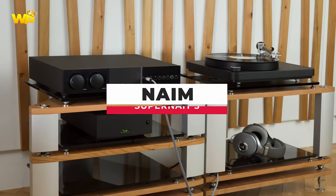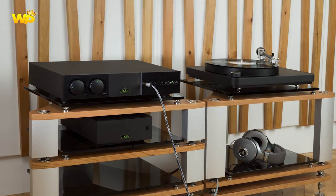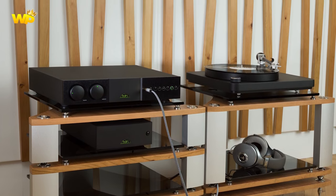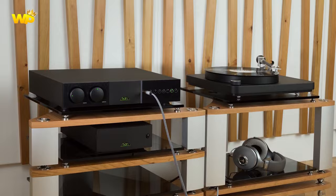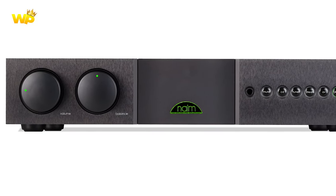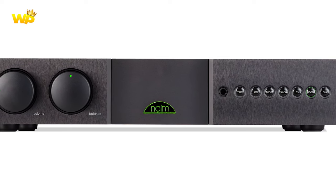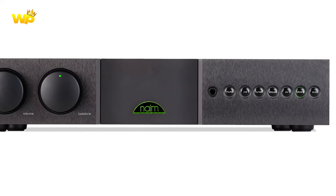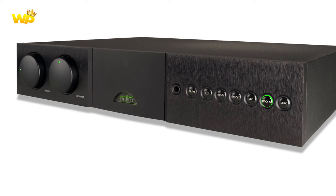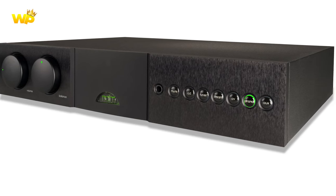Number 5: The Naim SuperNait 3 takes the classic Naim design to the nth degree, with a feature-laden yet compact integrated that sounds far more contemporary than its legendary predecessors, thanks to a redesign of the voltage gain stage, which results in more straightforward circuitry with fewer parts. You also get an MM phono stage and a great-sounding headphone amp. The SuperNait 3 is an excellent choice for those who have a high-end audio system with a modern design.